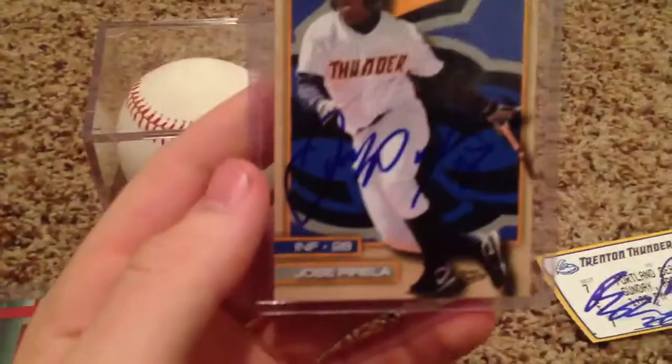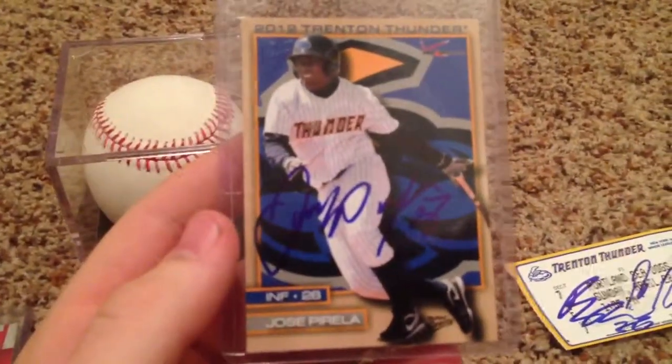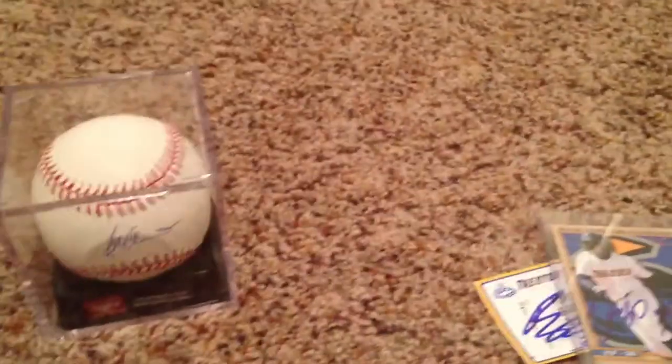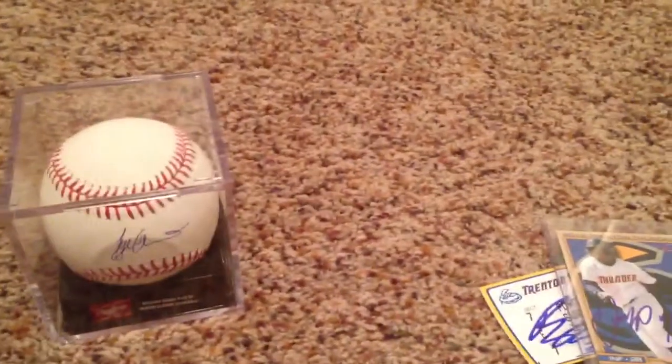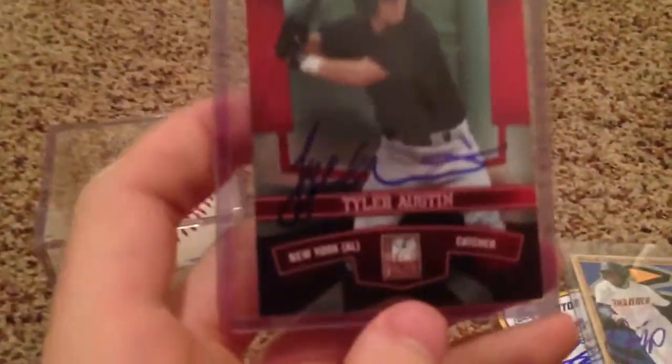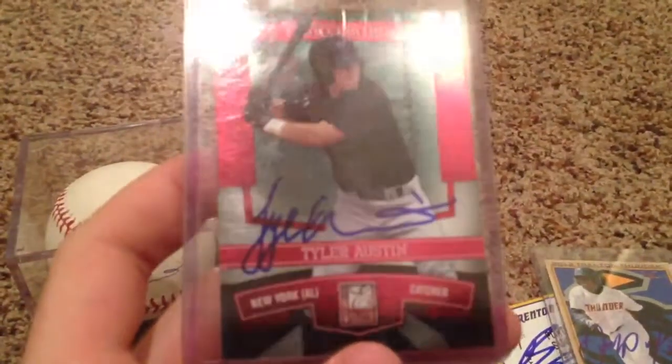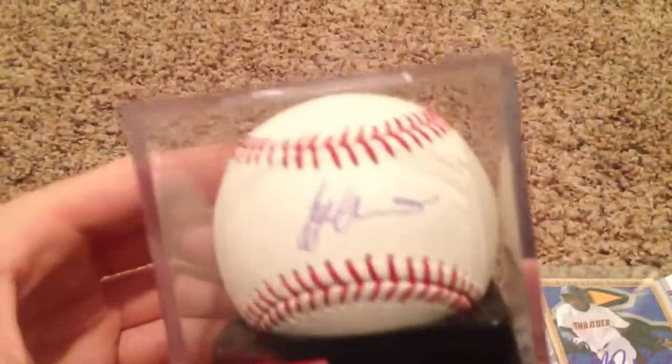I got Jose Perala on my card. It's apparently really tough to get, so I guess I'm kind of lucky I got him. I got the major guy I went up there to get yesterday — Tyler Austin, one of the top prospects on the team, on a card. And I got him a sweet spot on a Major League official ball.